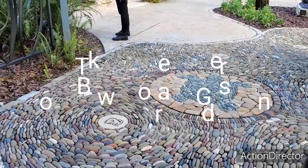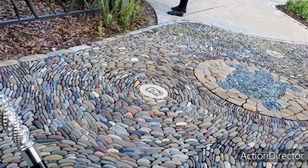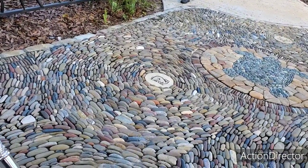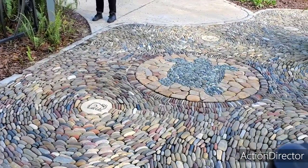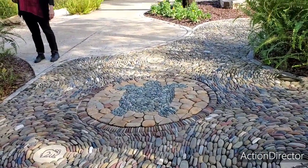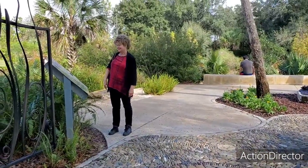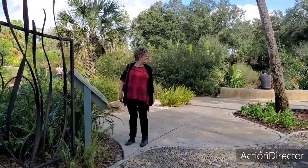We are in Lake Wales and we are at Bok Tower Gardens. This little path right here is decorated beautifully with these rocks. This is the Hammack Hollow Children's Center. Let's go take a look.